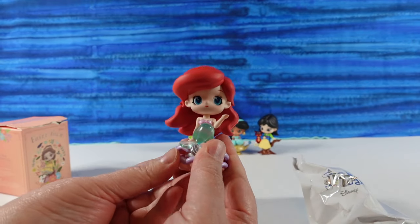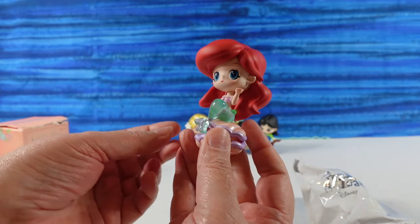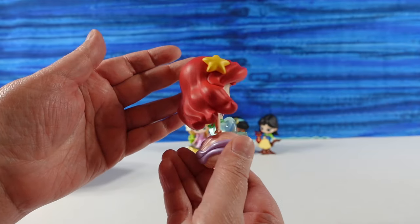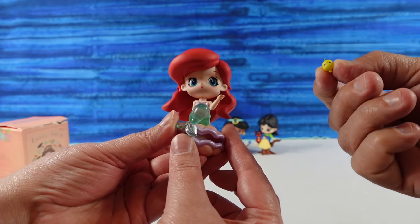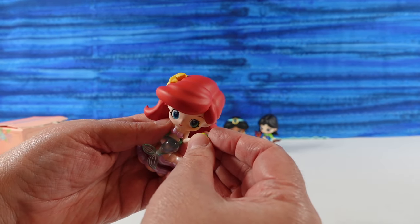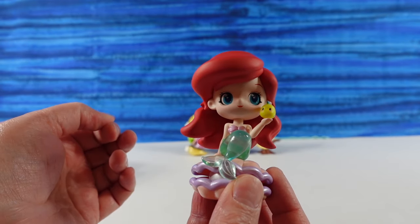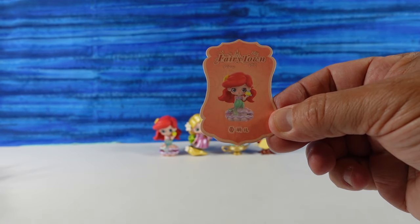Ariel! Ariel's really cool — her entire fin and bottom half is translucent. That's really cool. I like the color of that. She's sitting on a clamshell with a pearl inside, just like the ride at Disney. She's going under the sea. And she's going to hold the tiniest Flounder I've ever seen — that is a tiny Flounder. He's so cute, very small compared to her. In the movie I feel like he's bigger compared to her. There is Ariel's card.